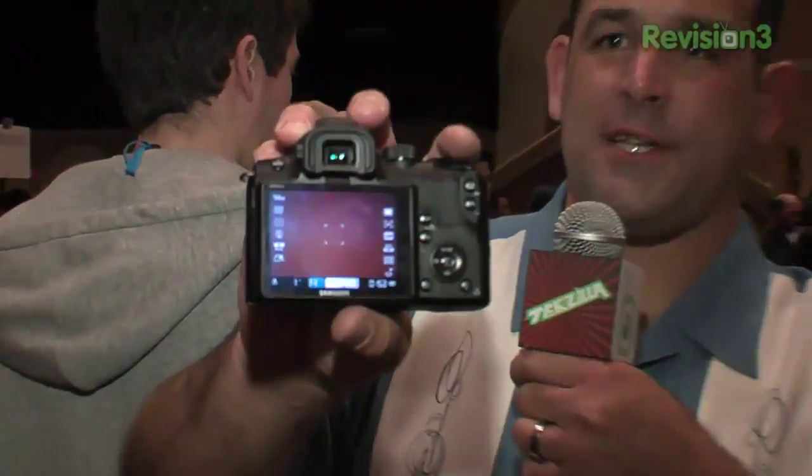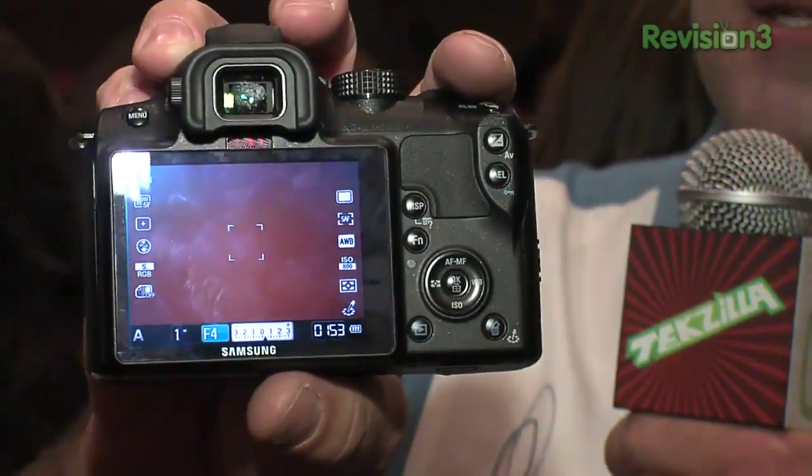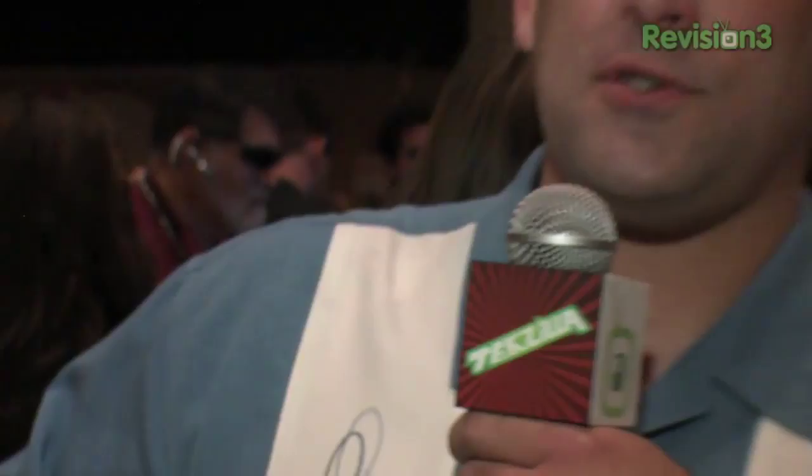We don't know the pricing on the CL80. We also don't know the pricing on the NX10, but it's got my man Roger Chang behind the camera pretty excited because it's yet another competitor for a DSLR to go into his pocket. They're claiming the fastest AF in its class. It's got a huge 3 inch OLED screen on the back, 14.6 megapixel images, and it's got their own lens mount.